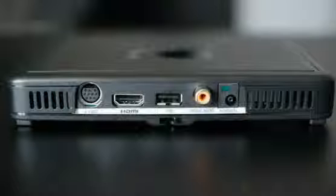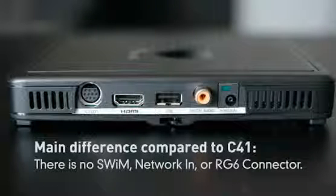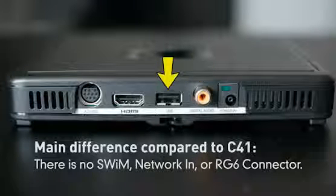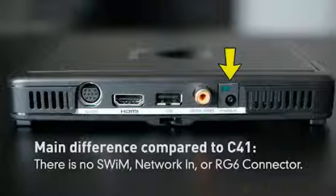Since the C41W is wireless, the main difference you'll notice is that there is no SWiM, Network In, or RG6 connector on the back of the box. It still uses the same 10-pin AV connector as the other clients, along with HDMI, USB for future use, a digital coaxial audio connector, and an EPS 10 power connector.